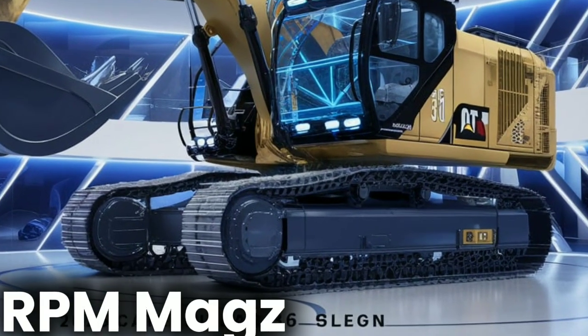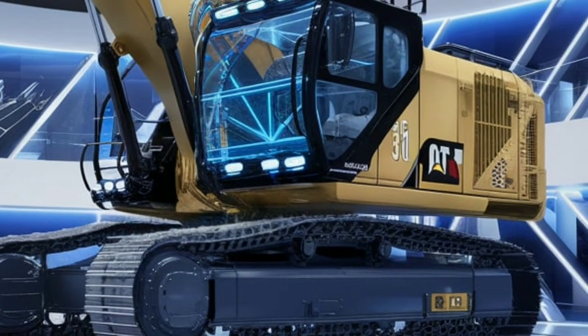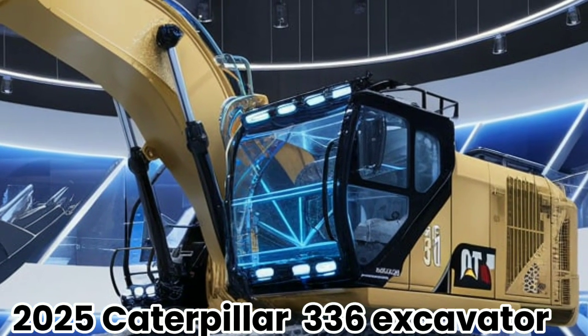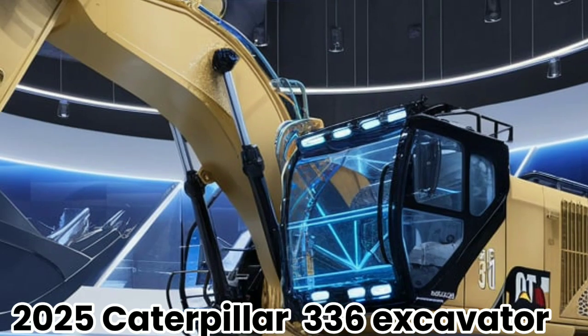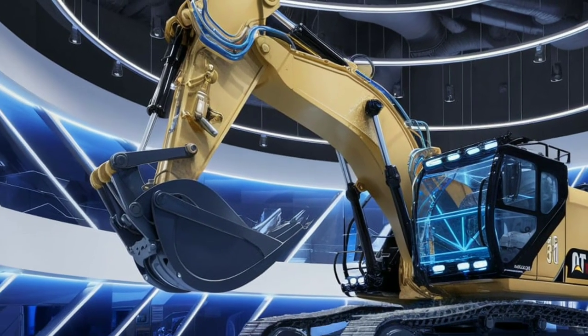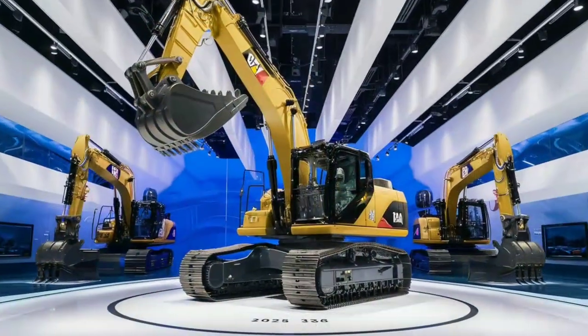Welcome back to RPMMAGZ. Today we've got something special for you. We're diving into an in-depth review of the Caterpillar 2025, also known as the Caterpillar 336 Excavator. This machine has been designed for those who need a balance of power, efficiency, and precision in tough working conditions, and it doesn't disappoint.